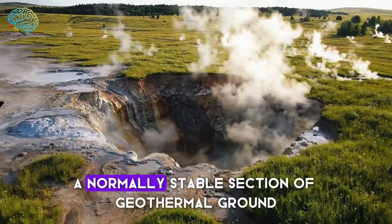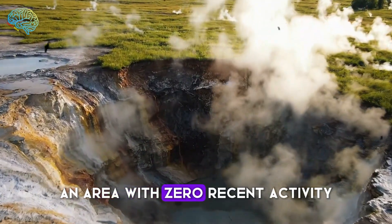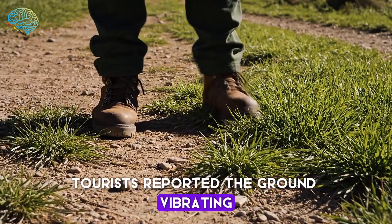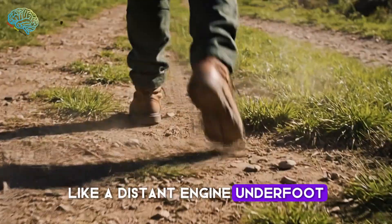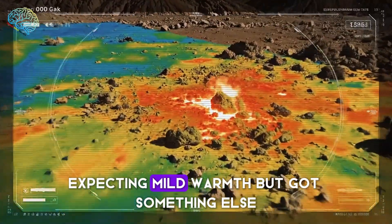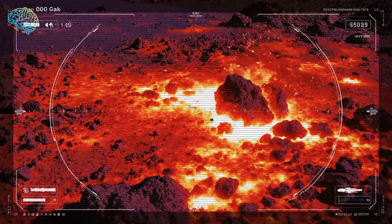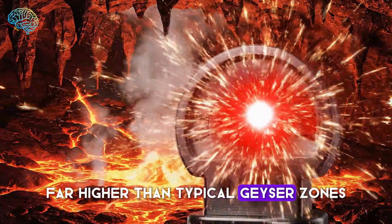The hole sits near a normally stable section of geothermal ground, an area with zero recent activity. Tourists reported the ground vibrating moments before the collapse, like a distant engine underfoot. Geophysicists rushed to measure heat signatures, expecting mild warmth, but got something else — temperatures were off the charts, far higher than typical geyser zones.